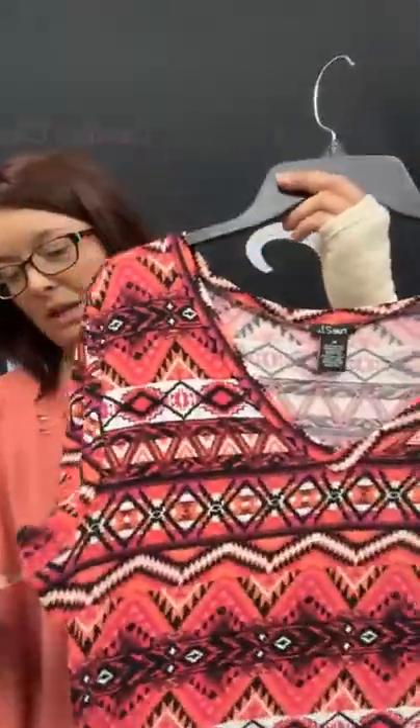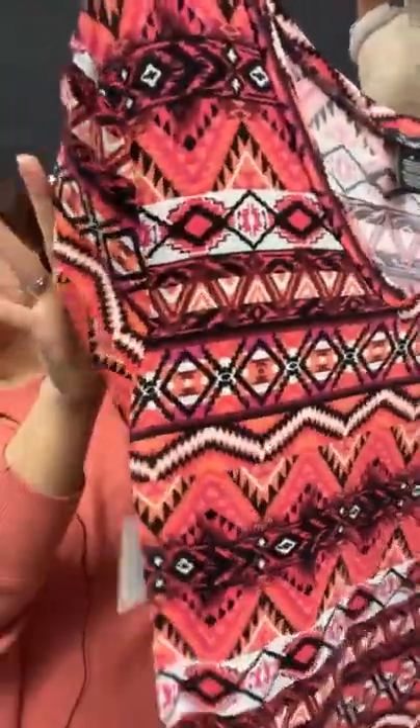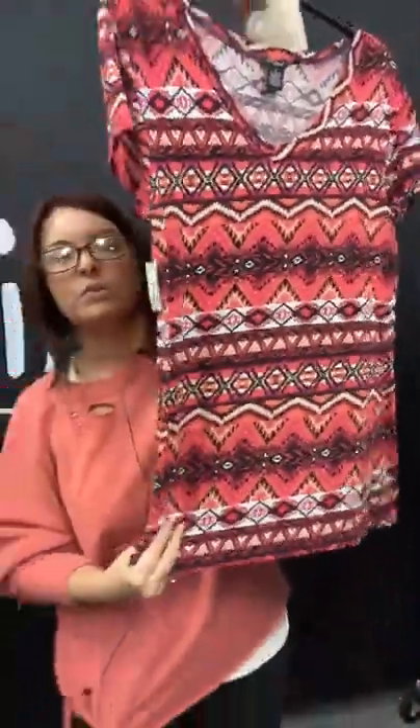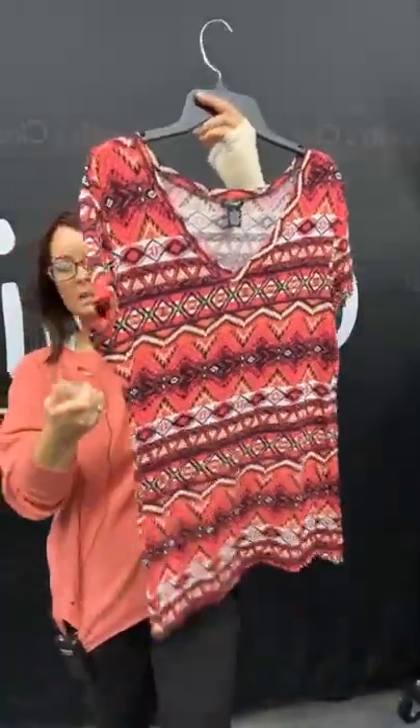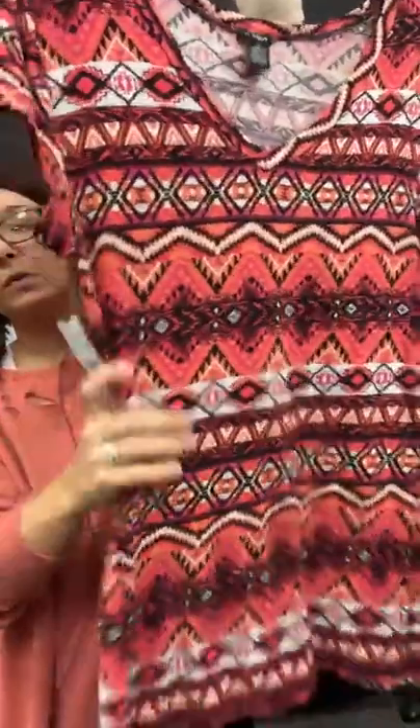I have another women's top — this is by Rue 21. This has a V-neck, really fun pattern going on. You got your pinks and your blacks. This is going to be $6.95 regularly, but you can get it through the live for only $5.21. This is going to be sold space 44 for this.